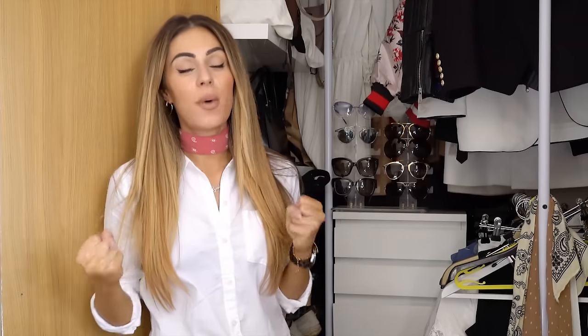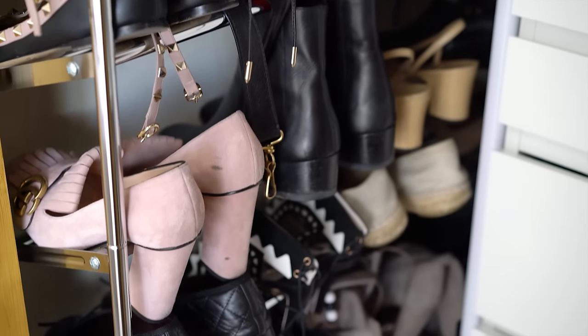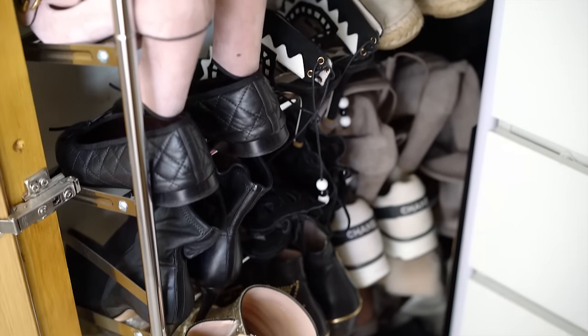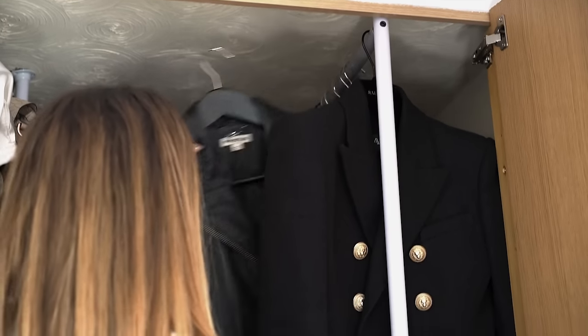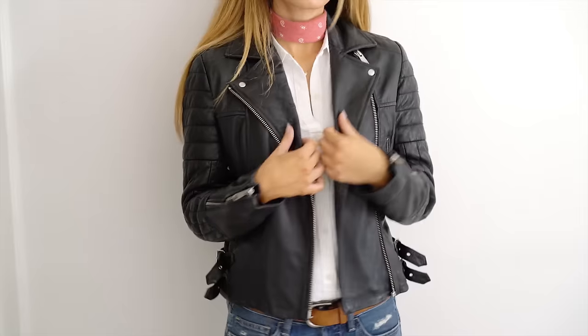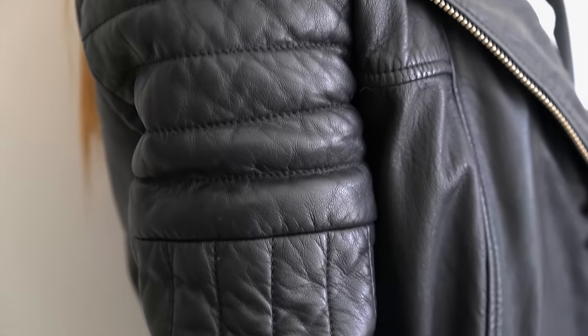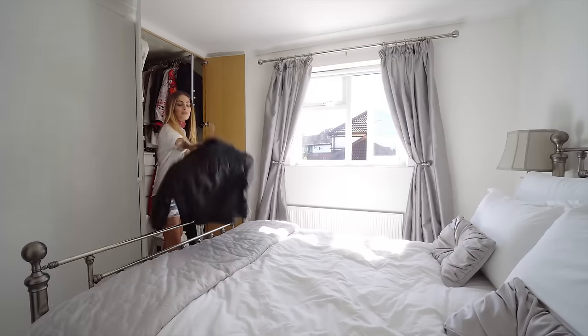Now we get to the part where I start picking some items to actually sell, which is kind of scary. I don't usually sell stuff, especially not high-priced stuff. I'm quite selective, but there have been a few things that have been sat in my wardrobe for a while that I haven't actually worn, so I've got to be brutal. First up I have a leather jacket that I bought from Whistles — I bought this for about £350 and I don't wear it. It's too big for me, it kind of drowns me and I don't think it's very flattering, so rather than have it sat in my wardrobe I'm going to be selling it.